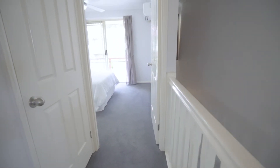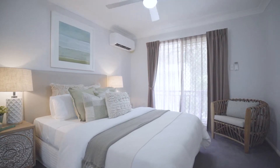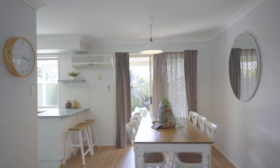Inside the property has an abundance of features. Upstairs, high quality carpets; the main bedroom and the second bedroom both have brand new Mitsubishi air conditioners. There are new ceiling fans throughout all the bedrooms.